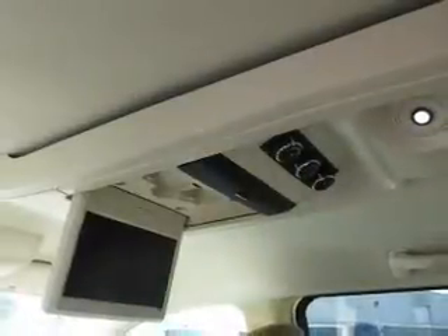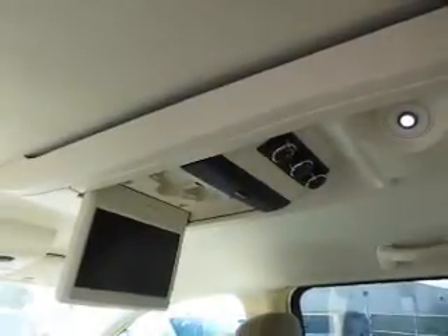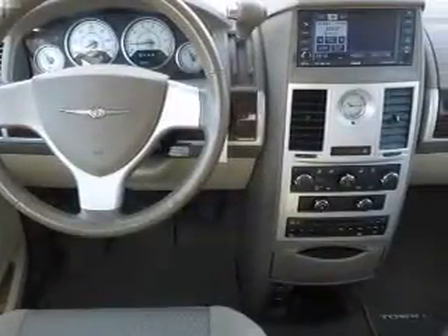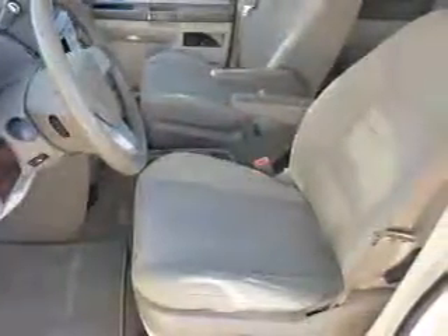Inside you'll find 3rd row seats, steering wheel controls, curtain head airbags, front airbags, side airbags, child safety locks, cruise control, a trip computer, child restraint seats, and a power outlet.